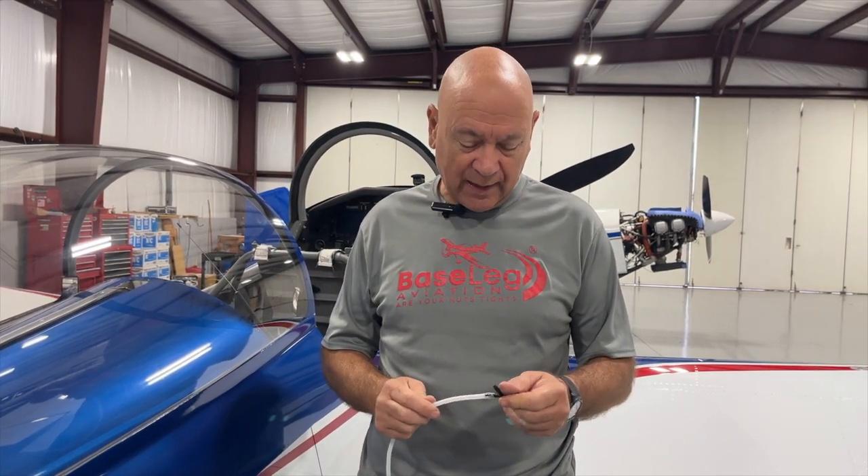Most of these RVs all fly pretty much the same, plus or minus five knots. We've had people come through here and tell us how much faster theirs is — 10, 15 knots faster than everybody else — and invariably, we'll find a static leak. Thanks.